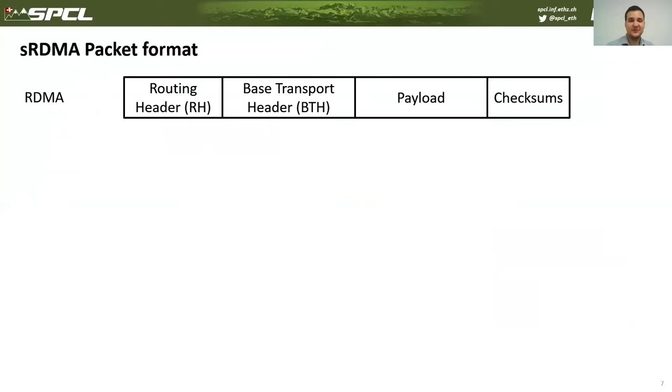In addition, SRDMA supports authenticated encryption, which provides secrecy to the communication. The classical RDMA packet consists of a routing header, transport header, payload, and checksums.